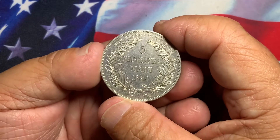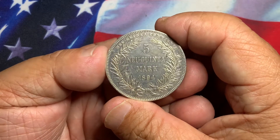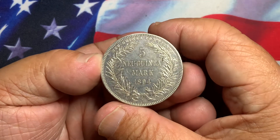Look at the reverse — you'll see it says 5 Mark 1894. A very nice, high-detail coin with nice detail on the reverse as well. Again, it's a very nice high grade coin.